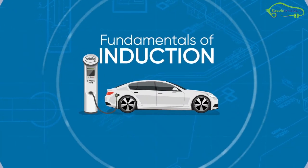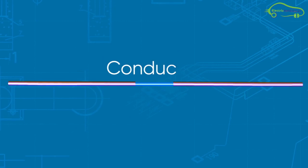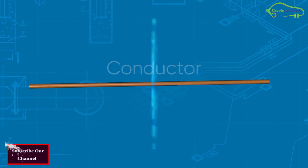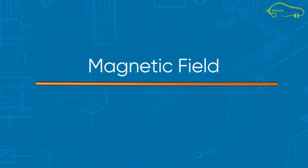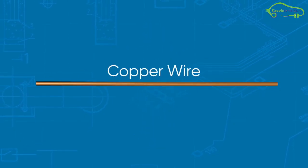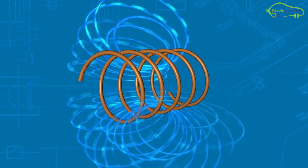Wireless charging is made possible with magnetic induction. When alternating current passes through a conductor, that conductor generates a magnetic field. If we take the conductor and turn it into a coil, the magnetic field generated will take the shape of a donut.